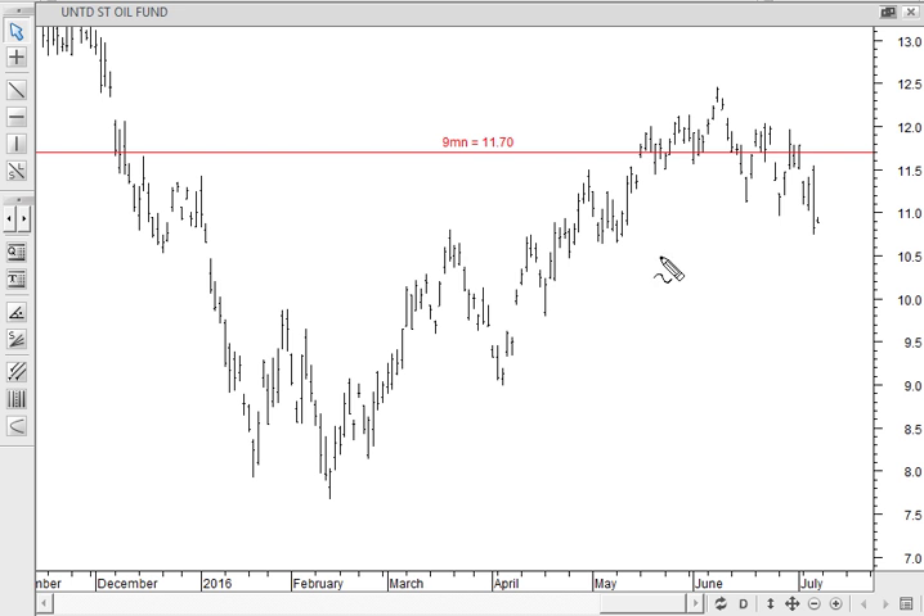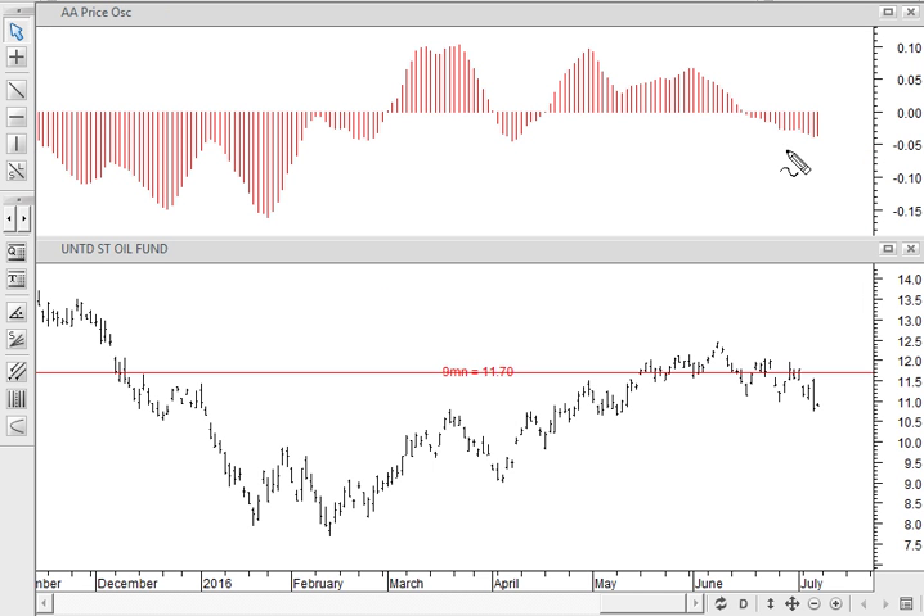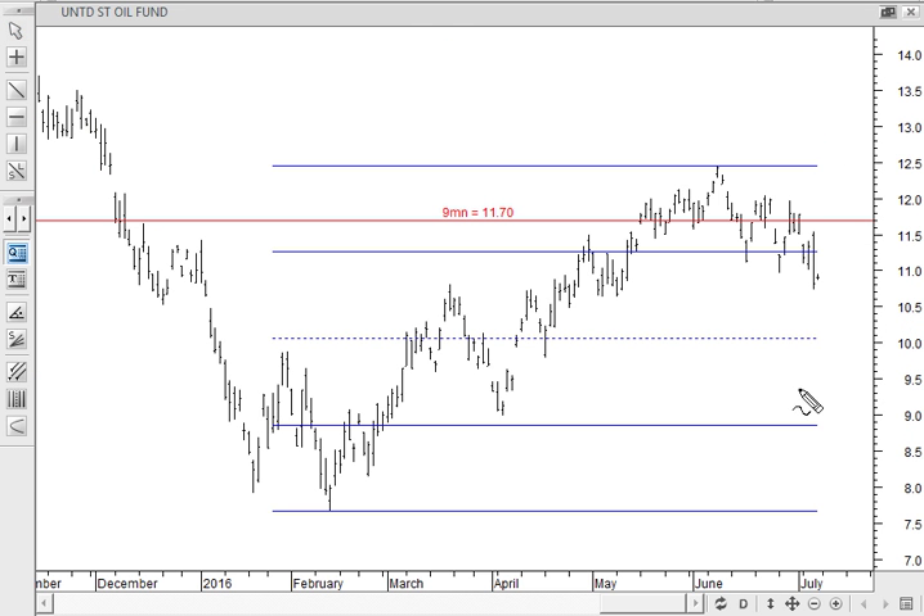Reported last week that the nine-month point of control had migrated up from down here to 1170 on the United States Oil Fund, and since the point of control migrated higher, USO has struggled to hold that level. We're close to the low of the week here. The price oscillator is below zero for a good few days and doesn't look too encouraging. Support is down around 10, which is the halfway point of the February low. For new longs I'd wait until we see price back above 1170 unless this point of control migrates.